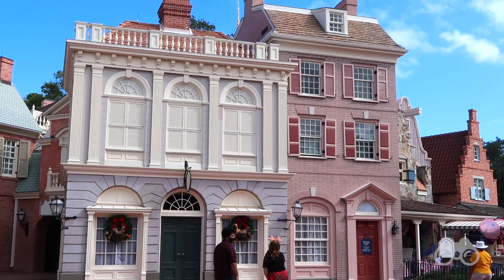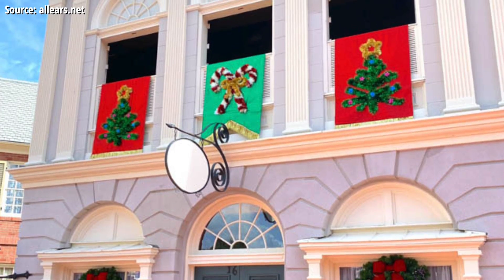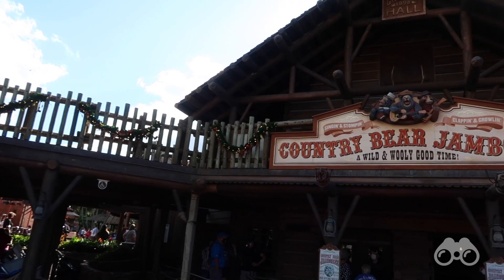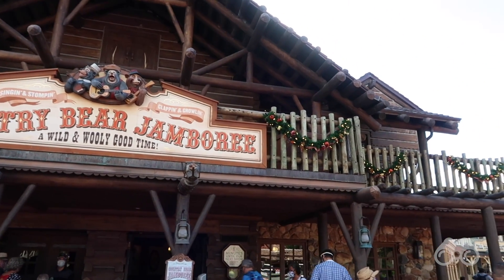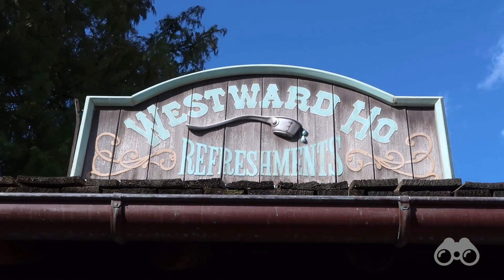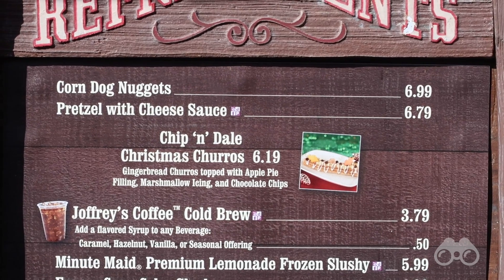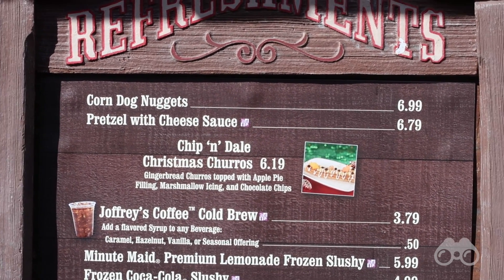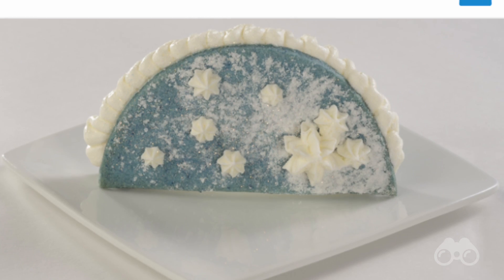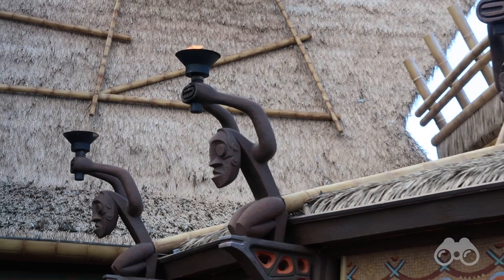Something exciting over here in Liberty Square: the Muppets have returned for the Christmas season with a Christmas-themed act. Outside the Country Bear Jamboree there's garland lit up even during the day, which looks awesome. At Westward Ho there's Chip and Dale's Churro — a gingerbread churro with apple pie inside. Over at Pecos Bill's there's the Let It Snow Taco, a dessert taco with salted caramel mousse inside.